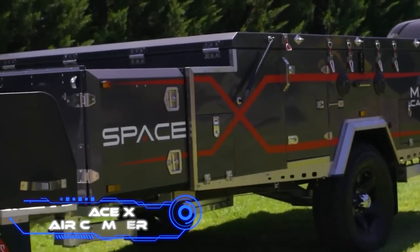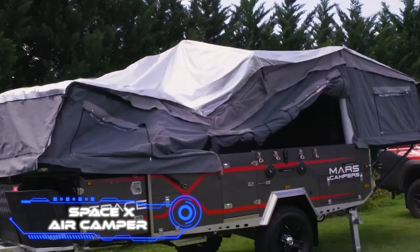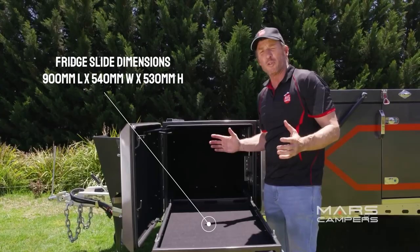SpaceX Air Camper. An Australian design team created this camping trailer. The creators claim that by fusing odd ideas, they aim to make camping as interesting as possible.